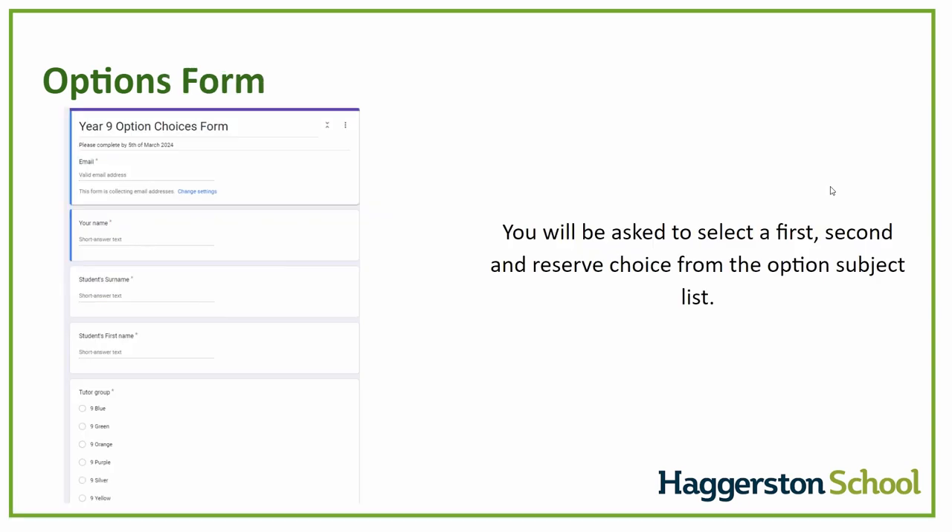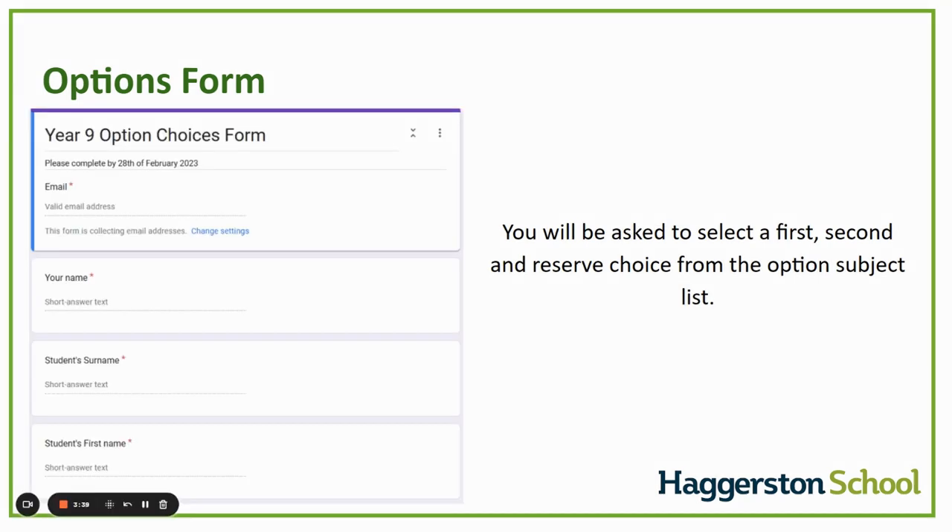Over the coming days you will receive an options form. You will be asked to select a first, second, and reserved choice from the option subjects. You will also be asked about whether your child would like to study history, geography, or Spanish. These forms need to be completed by the 5th of March to ensure we can allocate students to the right courses. We aim to meet the majority of students' first and second choices, but sometimes due to the popularity of subjects and timetable constraints we are unable to do that, so it's really important that your child thinks carefully about their reserved choice.